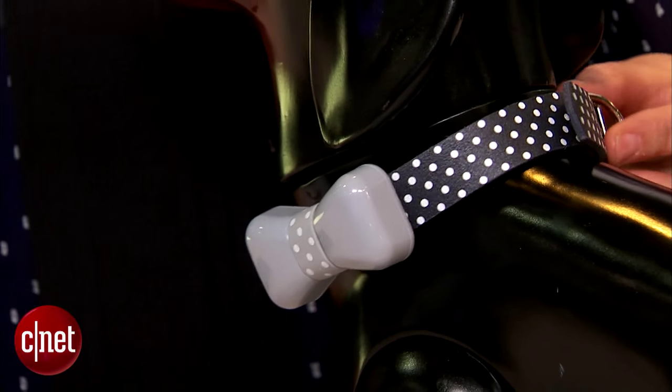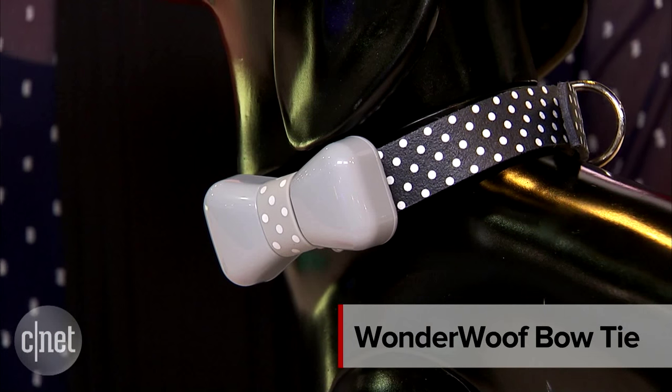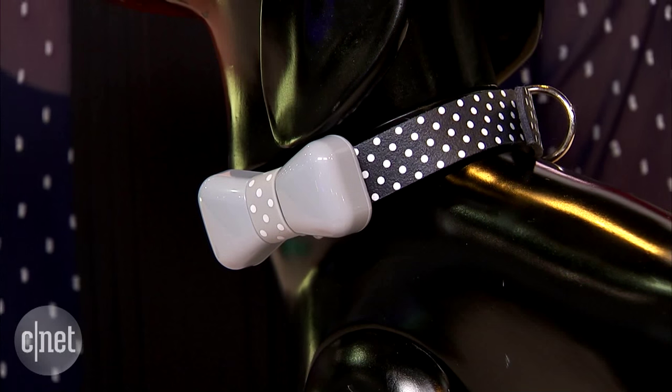If you think your pet might need a little bit of a makeover, you might want to check out Wonderwolf. This is a smart, Bluetooth-enabled bow tie for your dog, and it also has a lot of smart functionality.